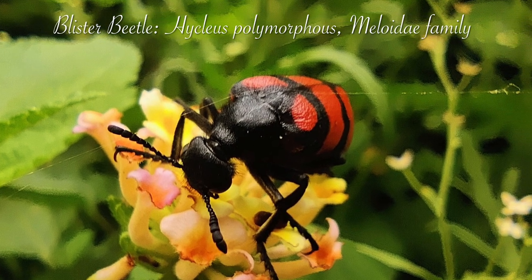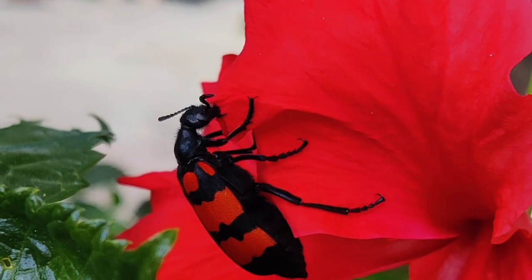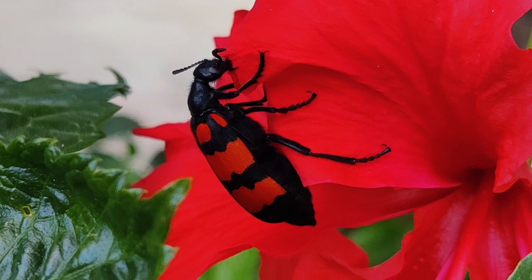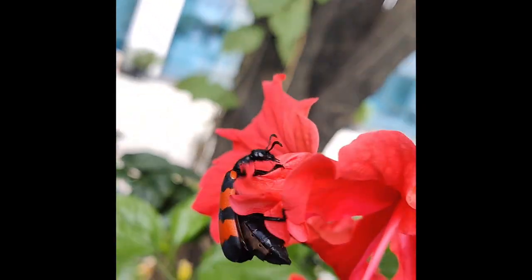I came across this guy as a potential pest on our campus and maybe the greatest enemy of our Mali bhaiya. Want to know why? It feeds on the petals of all the lovely flowers like rose and hibiscus, and also their leaves.